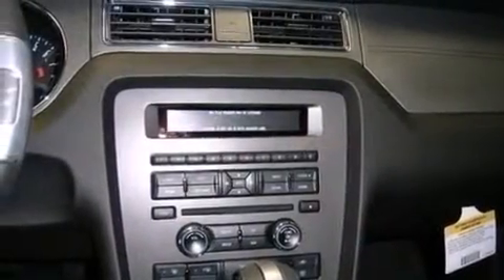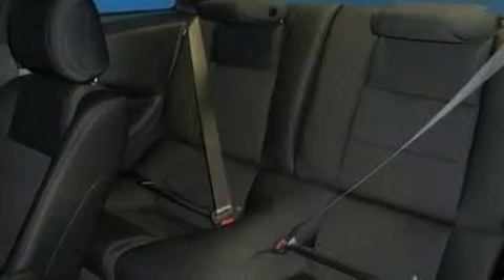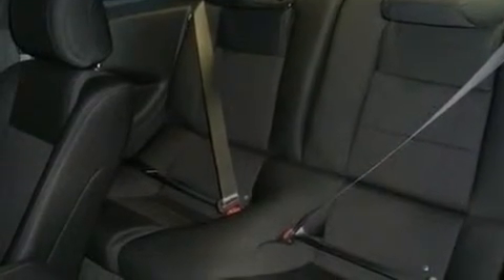Cruise control, full power accessories, a rear window defroster, a passenger side airbag, variable valve timing, tinted glass, an anti-lock braking system, and air conditioning.